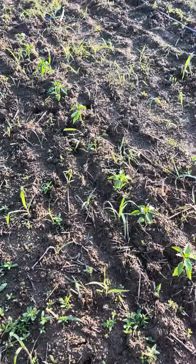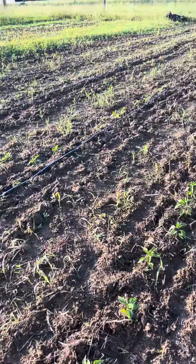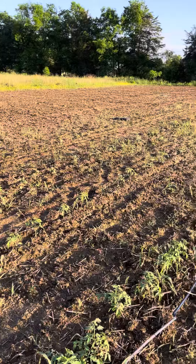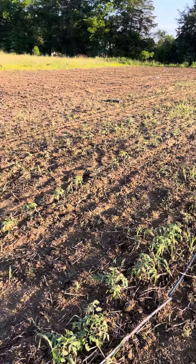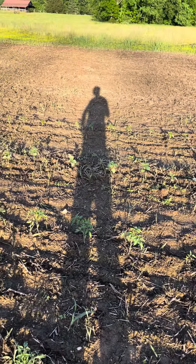We have tomatillos right here, peppers are right there, and we have two beautiful rows of determinate tomatoes. These have all just been planted within the last two weeks, so they are putting on some phenomenal growth — I'm sure the rain we've been getting has helped.